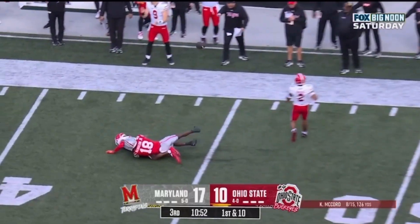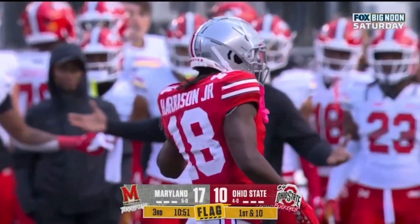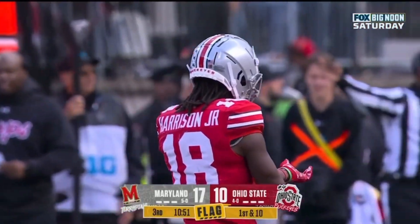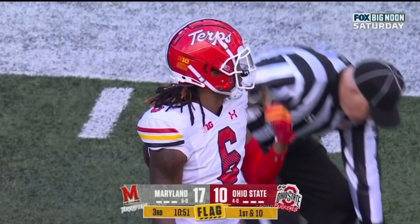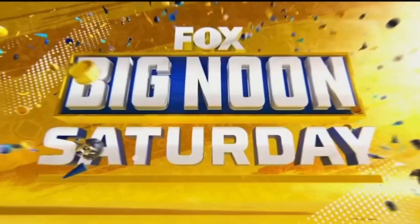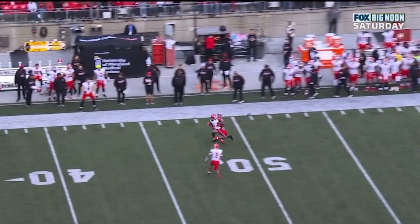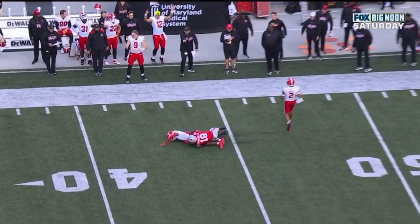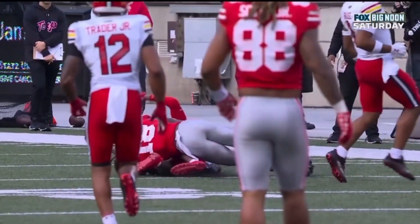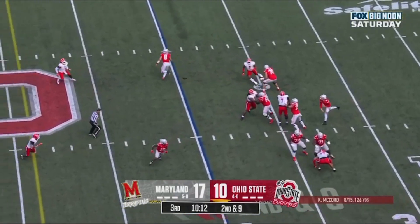Marvin Harrison Jr. the intended receiver, covered by Corey Coley. Let's see what the flag is — automatic first down, and it's against Maryland. This has been the Marvin Harrison show today. Ohio State has really done nothing outside of Harrison. The corner is just not playing the ball and is preventing the wide receiver from making a play on the football.